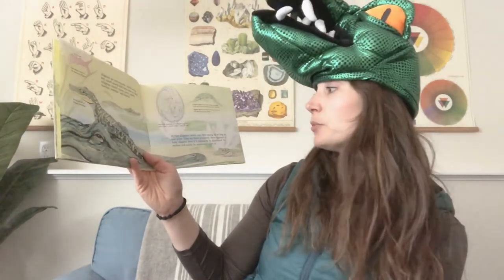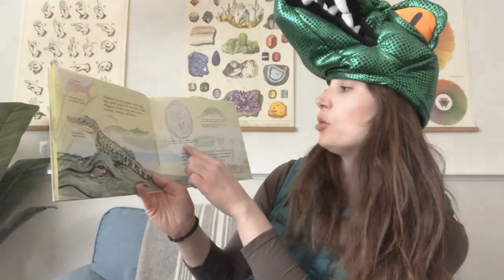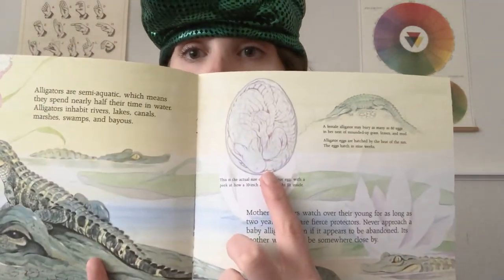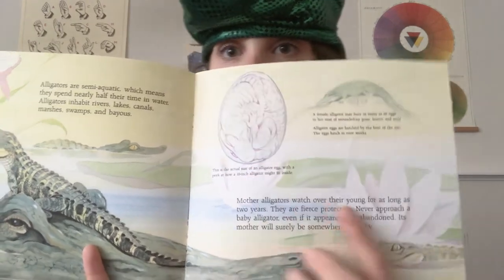Mother alligators watch over their young for as long as two years. They are fierce protectors. Never approach a baby alligator, even if it appears to be abandoned — its mother will surely be somewhere close by. This is the actual size of an alligator egg, with a peek at how a 10-inch alligator might be fitting inside. It looks like it's coiled up like a spiral.